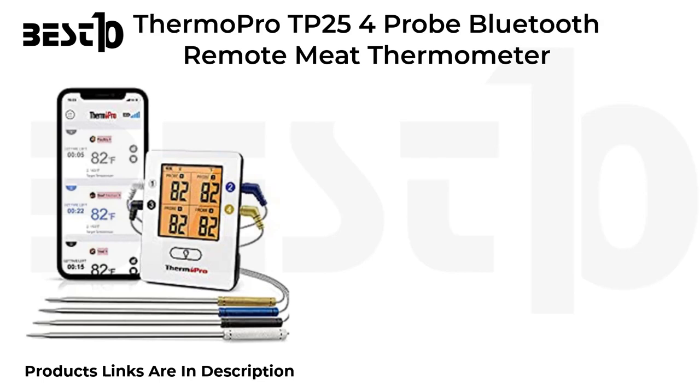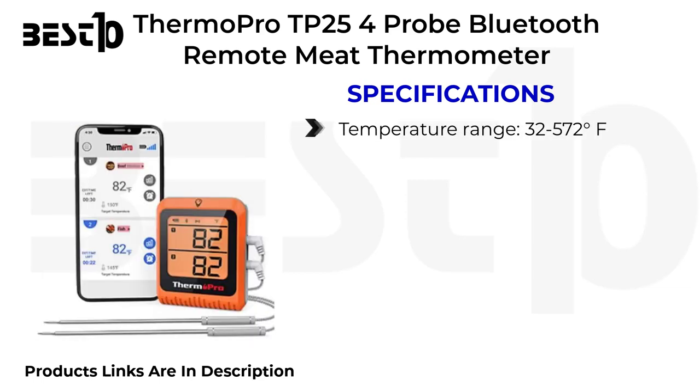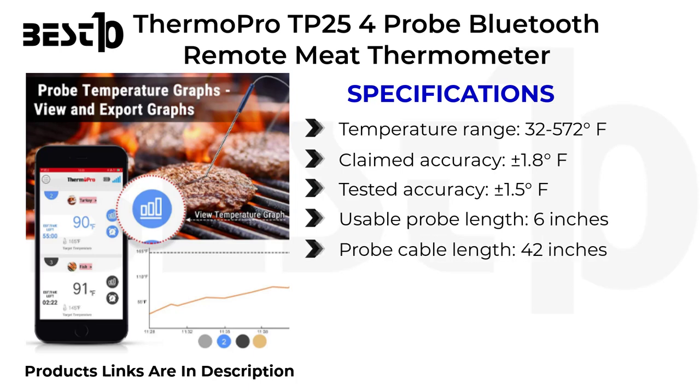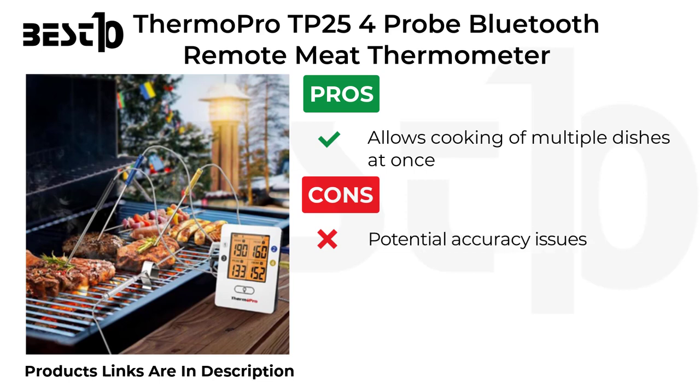ThermoPro TP25 4-probe Bluetooth remote meat thermometer specifications: temperature range 32 to 572 degrees Fahrenheit, claimed accuracy plus or minus 1.8 degrees Fahrenheit, tested accuracy plus or minus 1.5 degrees Fahrenheit, usable probe cable length 6 inches, probe cable length 42 inches, number of probes 4. Pros: allows cooking of multiple dishes at once. Cons: potential accuracy issues, unpolished app, questionable temperature guide.